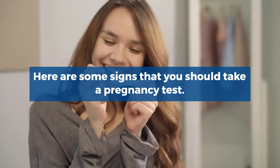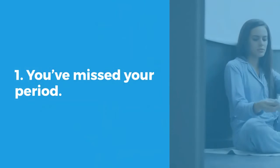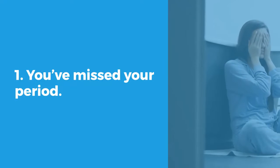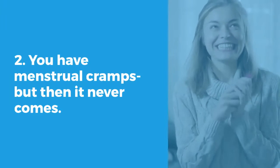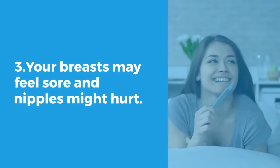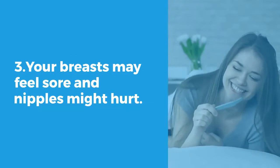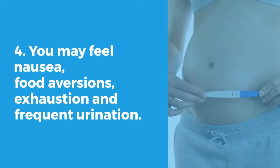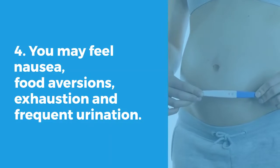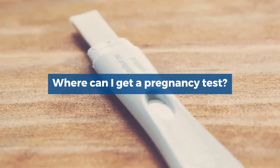Here are some signs that you should take a pregnancy test. You have missed your period. You have cramping but then it never comes. Your breasts may feel sore and it might hurt. You may feel nausea, food aversion, exhaustion, and frequent urination.